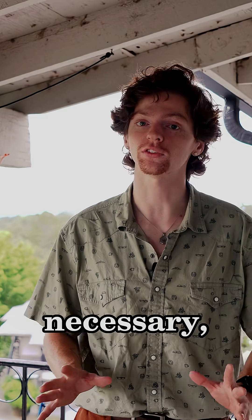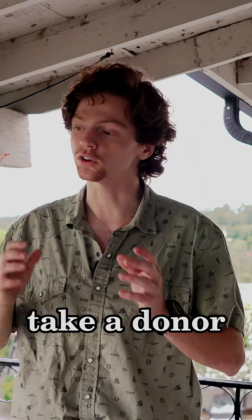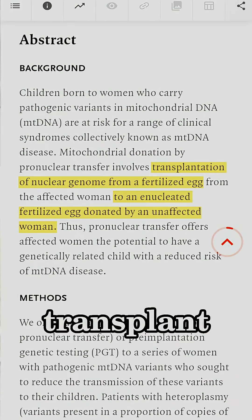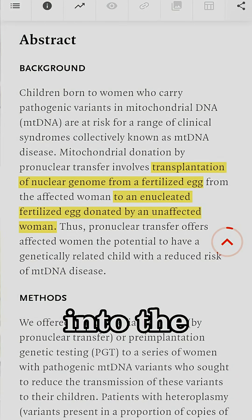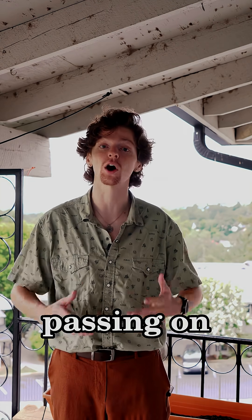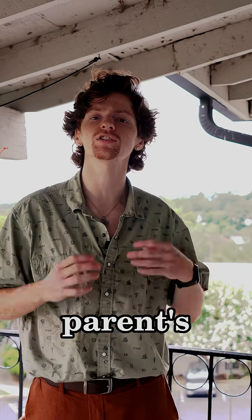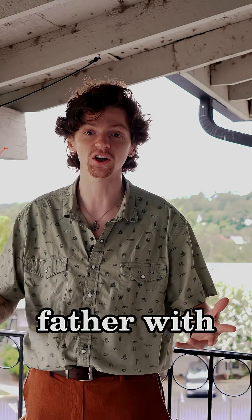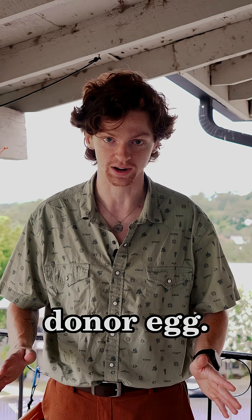In rare cases where it's necessary, the new technique can be used to take a donor egg with healthy mitochondria, wipe out the DNA, and transplant the mother's genetic code into the donor egg. So far, the technique seems to be very successful in avoiding passing on some genetic disorders. Importantly, because the parent's nuclear DNA is preserved, the child's traits come entirely from the mother and father, with no influence from the donor egg.